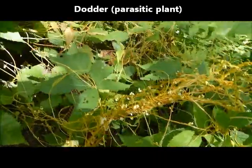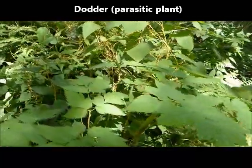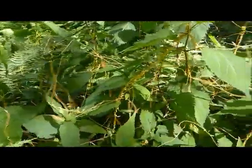I see a lot of dodder along through here, which is sort of a parasitic type plant that you don't want to have. It's actually blooming.